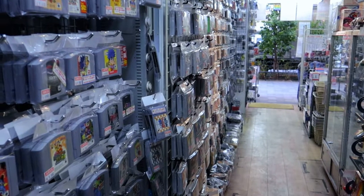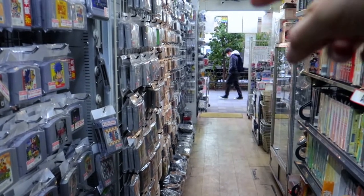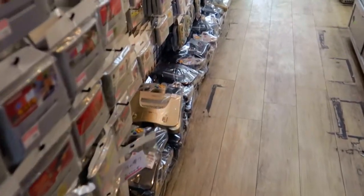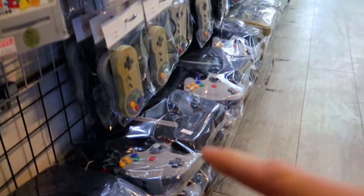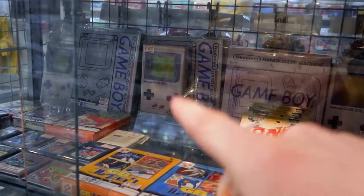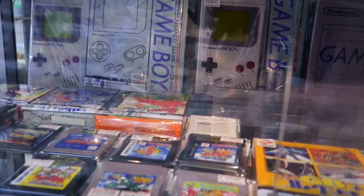This is Retro Game Camp — they have a bunch of games outside the store and inside. There's a second floor like I said. They have a lot of refurbished Nintendo 64 right there, a bunch of rare games, Game Boy Color and Game Boy units, and the older version of the Game Boy — some very expensive games as well.